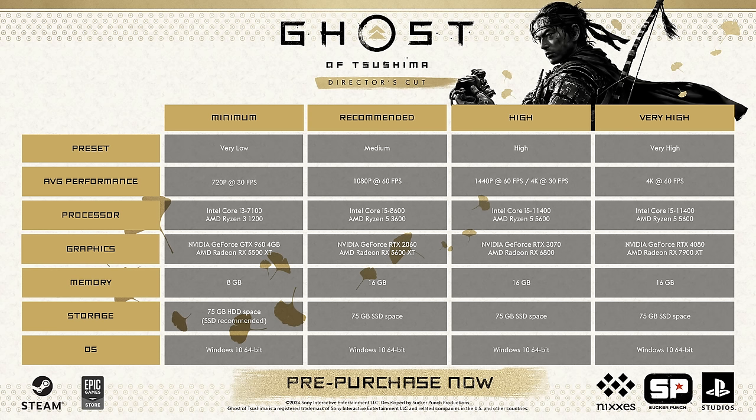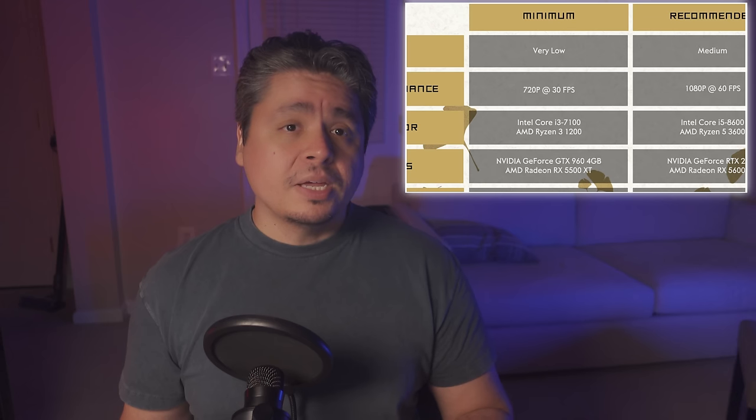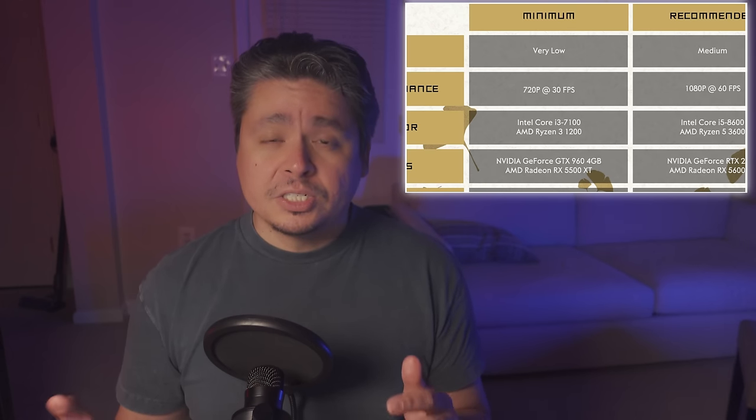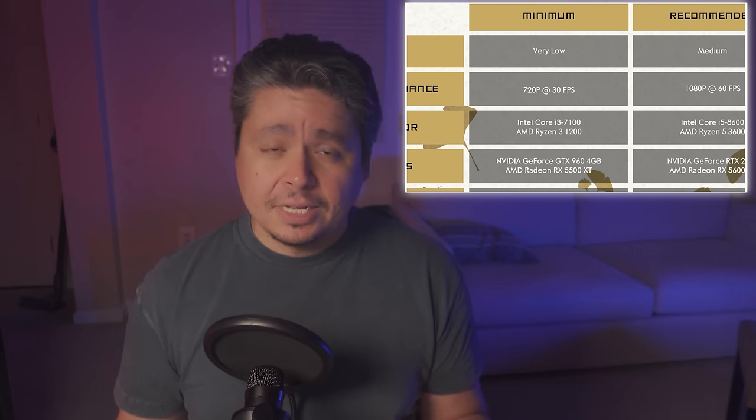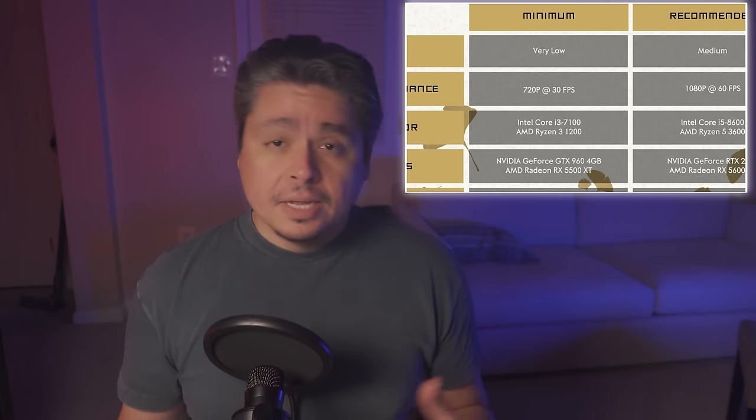We got the system requirements for Ghost of Tsushima, and it seems my hopes were well placed. This game will take up about 75GB of space on your deck's SSD or microSD card, but notably it's going to run 720p at 30fps on a GeForce GTX 960. That should give it more than enough headroom to get around 40fps on the deck at 800p. This game will also have support for FSR 3 and Intel XESS, so this is a game that's going to be very accessible to a wide variety of machines.